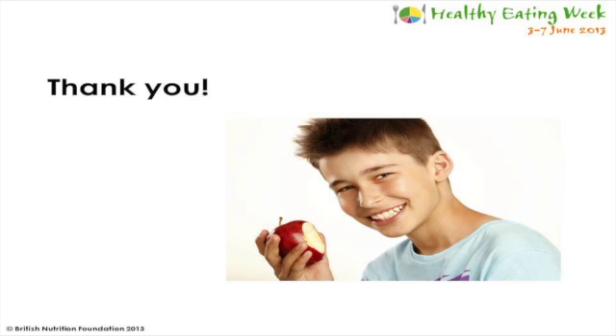Thanks very much, Sarah, for your presentation today and thanks everyone for joining in. It looks like Blake and Lee School has been busy achieving their five a day by making coleslaw, which is great news. Can you explain to me why juice only counts as one portion a day?